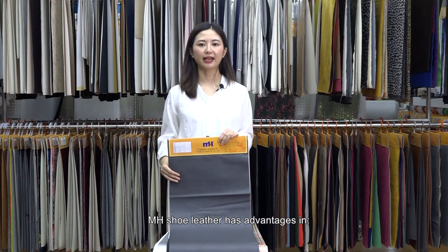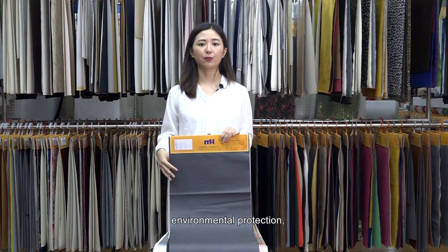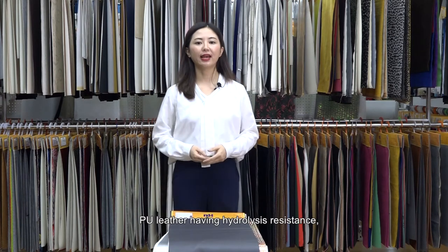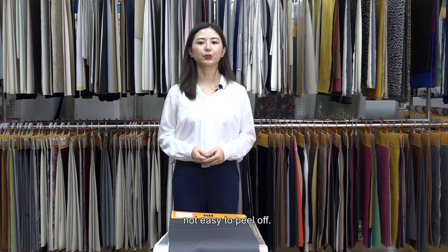MH shoe leather has advantage in up-to-date fashion design, various post-treatment, environmental protection, odorless, huge output and fast delivery, small batch customization. Pure leather having hydrolysis resistance, not easy to peel off.